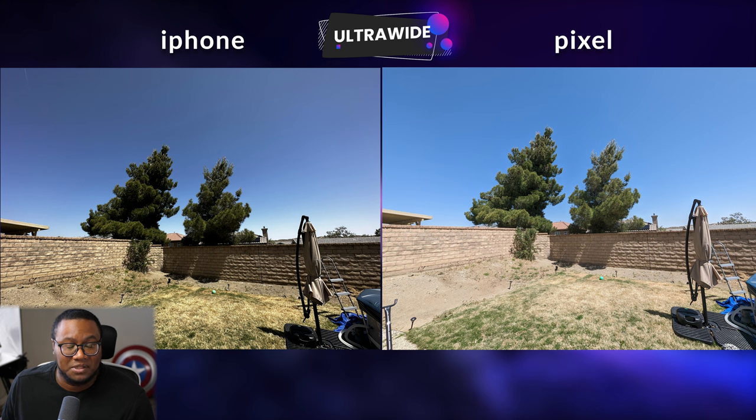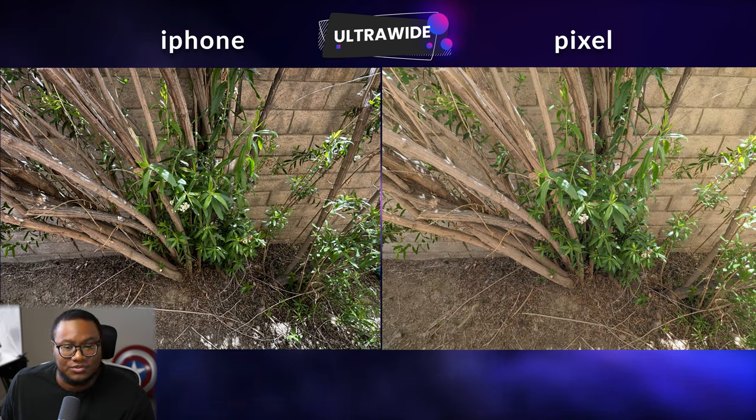The ultra-wide continues the same trends: the iPhone is much more contrasty and the Pixel is very saturated. It feels like the iPhone turned the contrast up to 11 on the ultra-wide. We again have a much warmer picture on the iPhone. Same with this bush shot — very contrasty iPhone and a warmer Pixel shot. I actually prefer the iPhone on this one, to be honest. The green looks really good and it's a little extra contrasty and dark, but I like that.